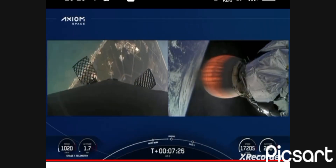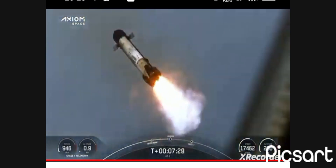Coming to you from one of our tracking cameras, we can see the grid fins actuating to help steer the booster down.